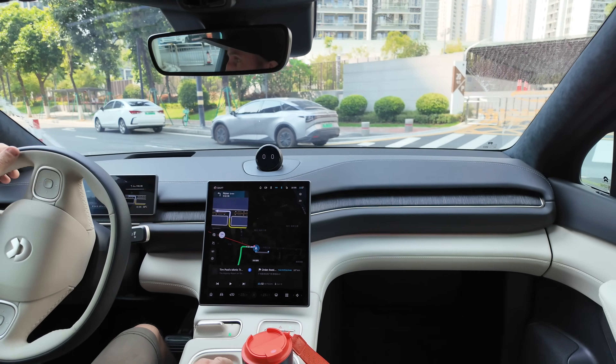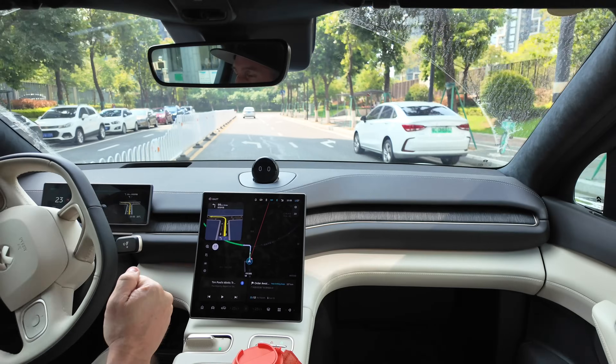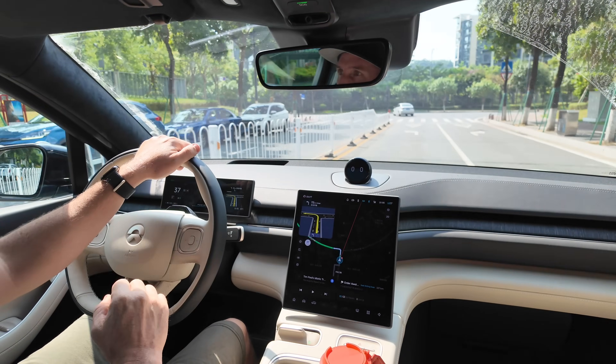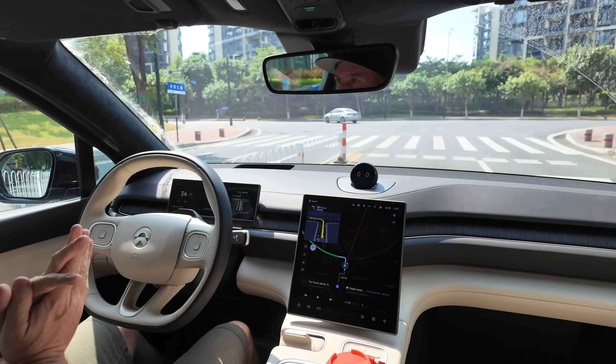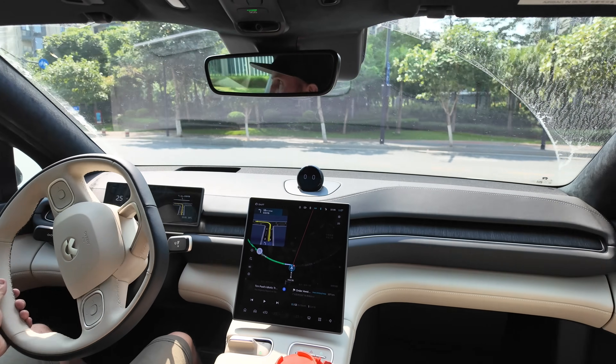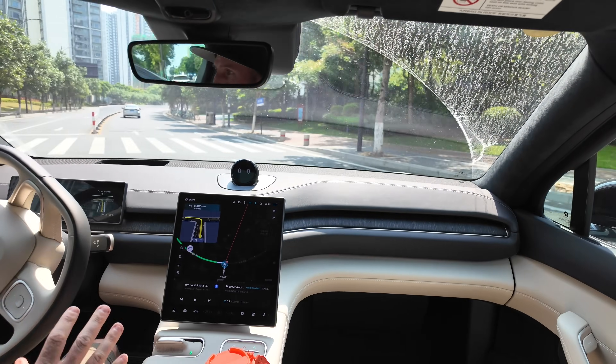All right my friends, welcome back to the channel. Today, right now, we are driving a NIO ES6 2024 model. We're going together to the all-new, brand-new, next-generation, fourth-generation NIO battery swap station.